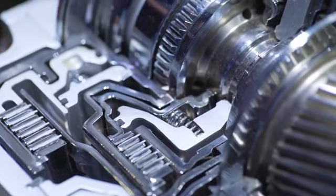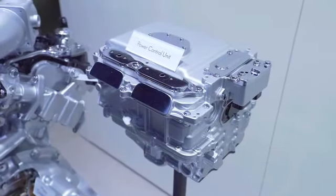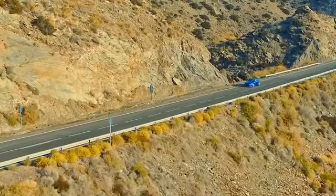The beautiful part of this system is that there is no limit to the amount of gears that we can choose, and our power control unit is so advanced that it can do any type of gear change in less than 100 milliseconds, without shift shock, without delay.